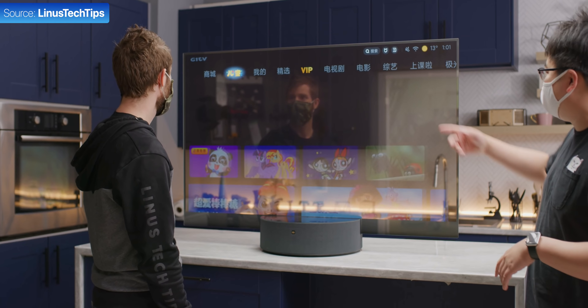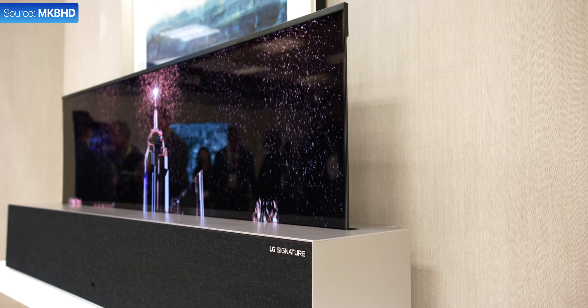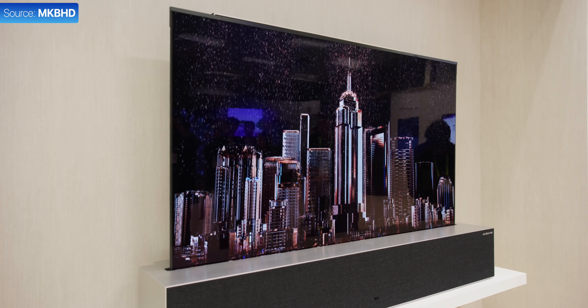Which got me thinking — where is the TV industry heading towards? What will a TV feature and look like a few years from now? And more importantly, which technologies are gimmicks and which ones are truly useful going forward? There are six features that I think will get massive in the next couple of years, with the first one being 8K.